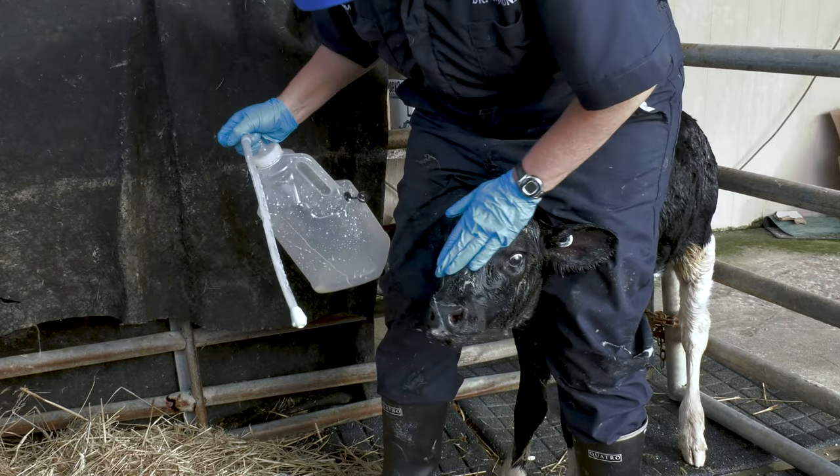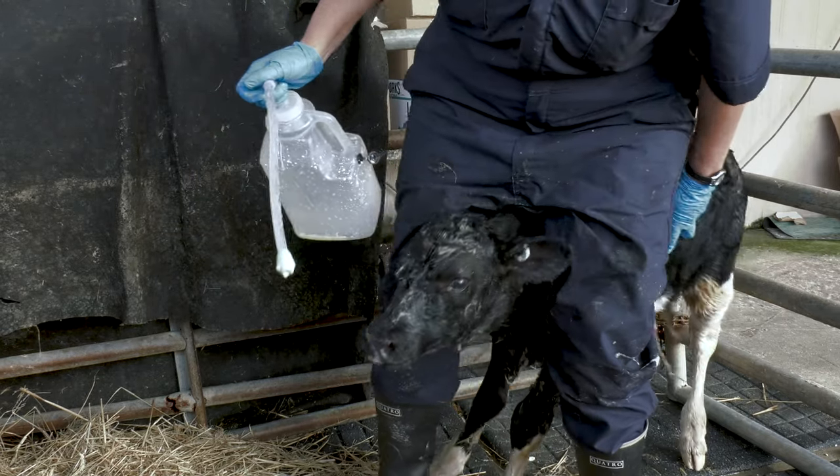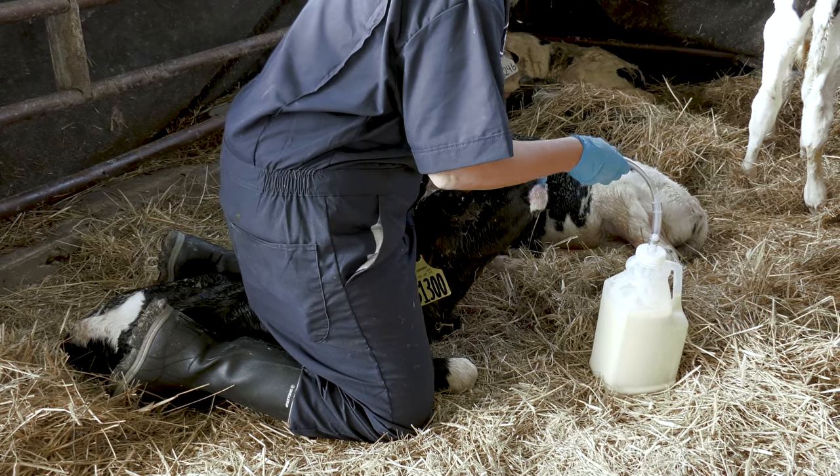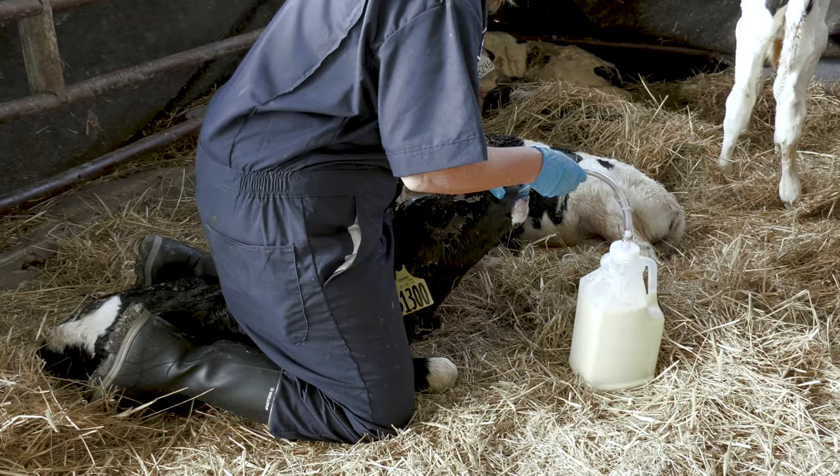A single large meal of colostrum in the first few hours of life is vital in having a healthy calf. The colostrum is milked from the cow and tested to ensure that it's high quality, then fed to the new baby calf using a bottle or a tube.